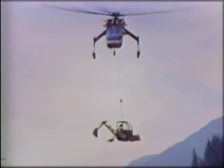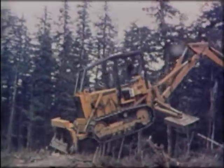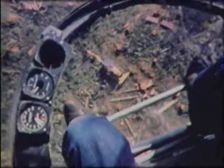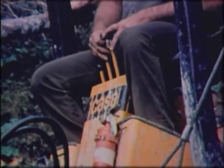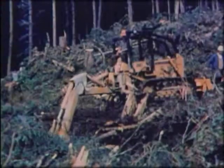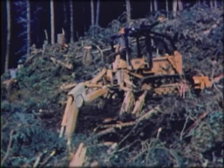The tight time schedule requires the overlapping of every phase of the project. Equipment is brought in for the start of tower work even as logging continues. Ericsson crews begin excavation for the leveling pads for each tower leg on April 16th.